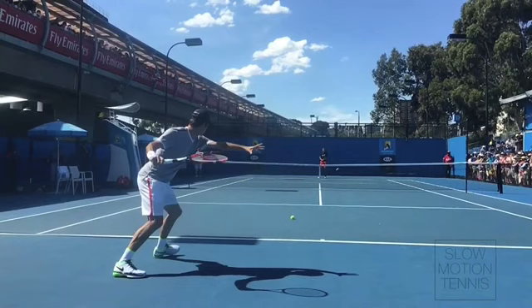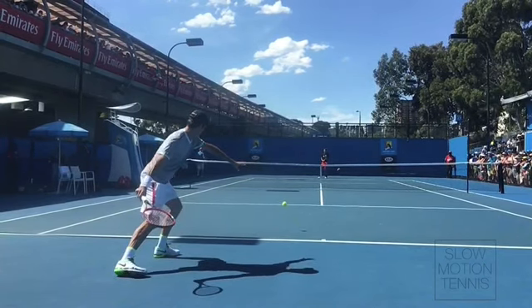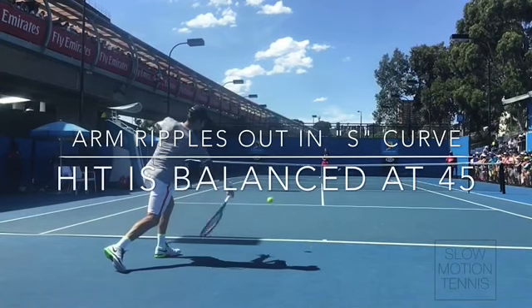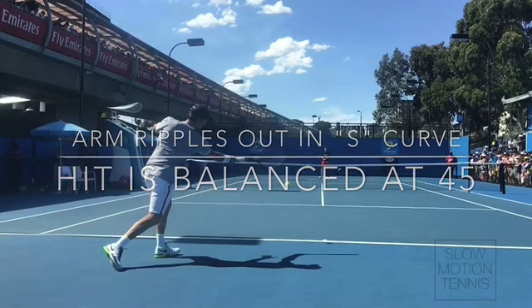Now watch how he goes from here and extends out, deep into the 45. Watch his right foot slide behind him, keeping him balanced right there. Deep, deep at the 45, almost fully extended, and once he gets out there, the stroke is really over. He merges with the ball at the 45.